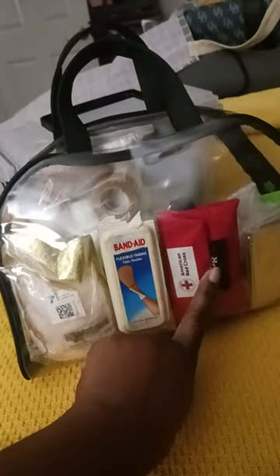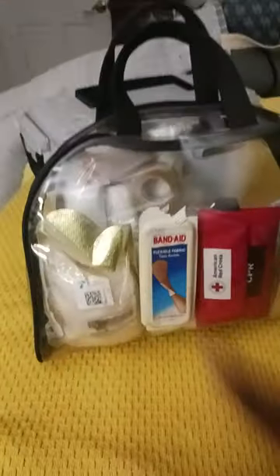I'm not going to open and show everything that's in here — gloves, bandages, CPR mask, an emergency blanket. I said I wasn't going to open it. Bandages, all the things — all the things.